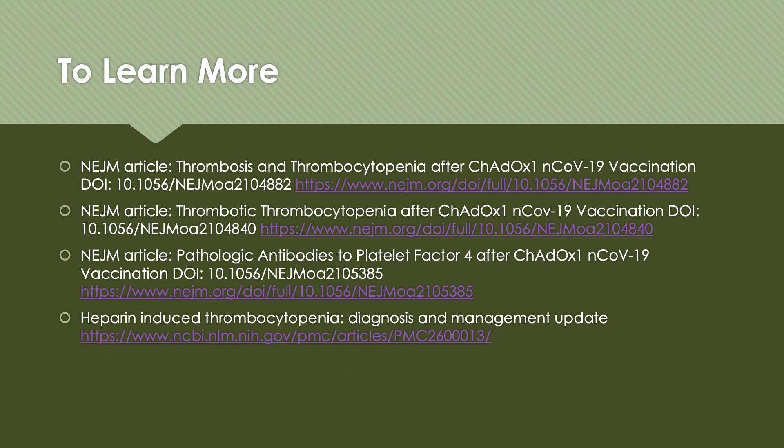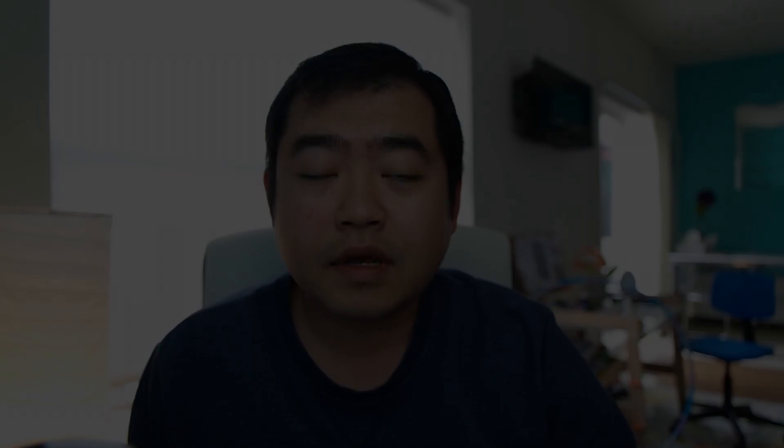To learn more, here are the articles published in the New England Journal of Medicine. All three of them discuss very similar content, looking at the antibody levels against the PF4 complex. For those of you in the medical field, I highly suggest you read those articles. The last one covers the explanation on heparin-induced thrombocytopenia — so far it is the best explanation that is similar to what we believe is happening with the blood clots after vaccination.